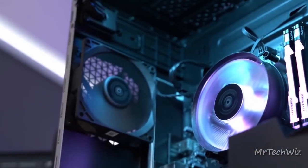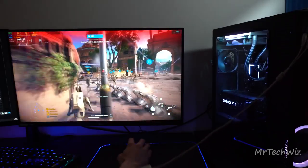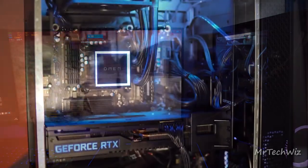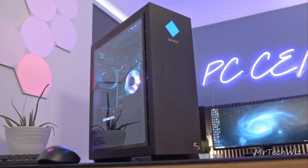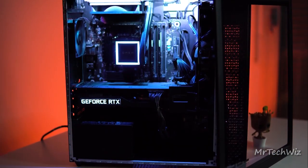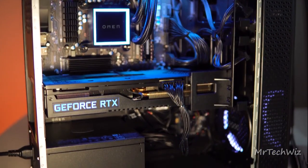Gaming performance is where this PC shines. It effortlessly handles 1080p gaming at high settings across the board, and even surprises with respectable 4K results on less demanding titles like Battlefield 2042. It's a versatile beast, and while there have been reports of GPU overheating, HP's warranty has got your back. The Omen 25L rocks an imposing all-white tower with an RGB diamond on the front, exuding a premium feel. The tempered glass side panel showcases the stunning RGB-lit internals, and easy tool-less access makes component upgrades a breeze.